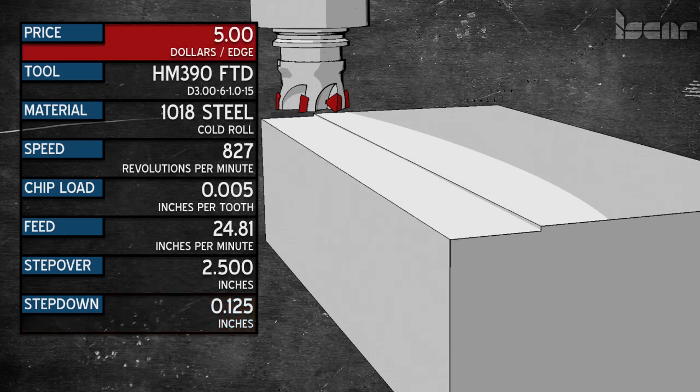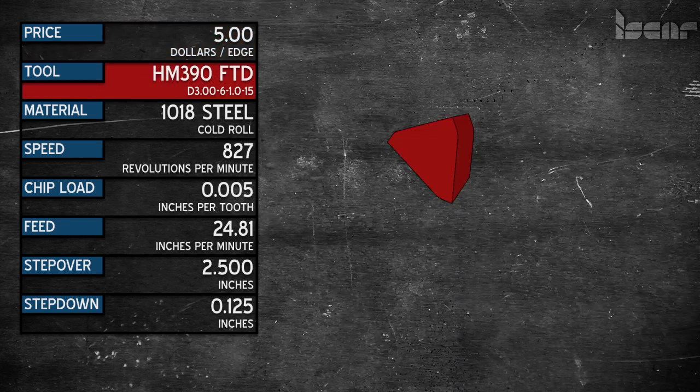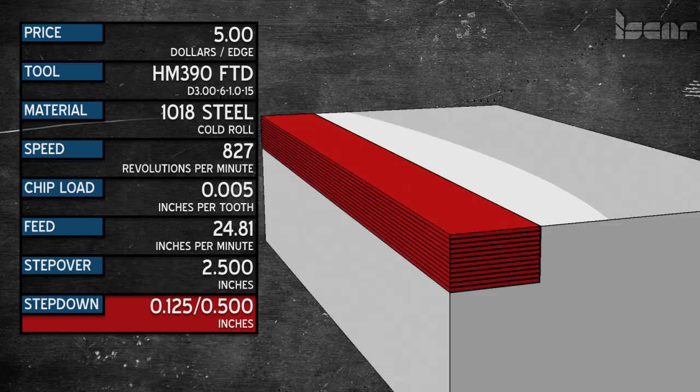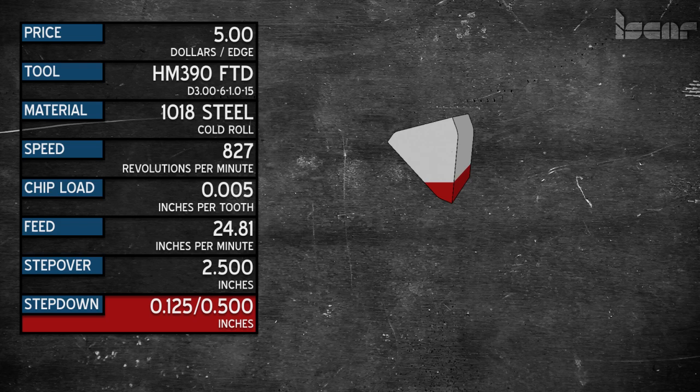Now let's look at the cost of what we just did. The HM390 TDKT 1505 PDR is capable of a .500 depth of cut. We only went 125 thousandths, meaning only the radius and .095 of the insert is in the cut. We used it 12 times to complete the task — that's only using a quarter of what you paid for. How expensive did the insert just get?